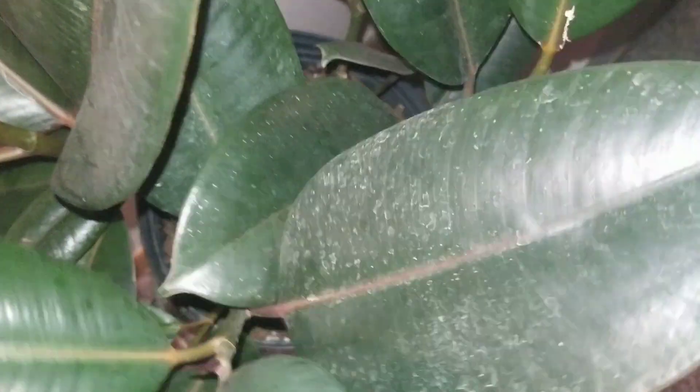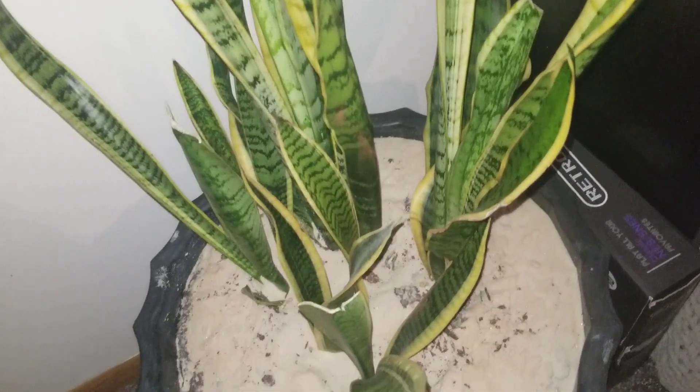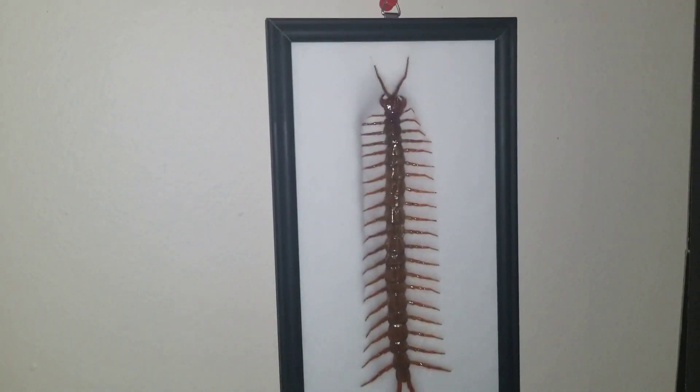Just a bunch of succulents. We've got a rubber tree over here — it's got drywall all over it from when I hung up the lamp. We've got a cordyline. And last but not least, here is my big, big, big snake plant. I love this guy. And then a centipede at the top — no.